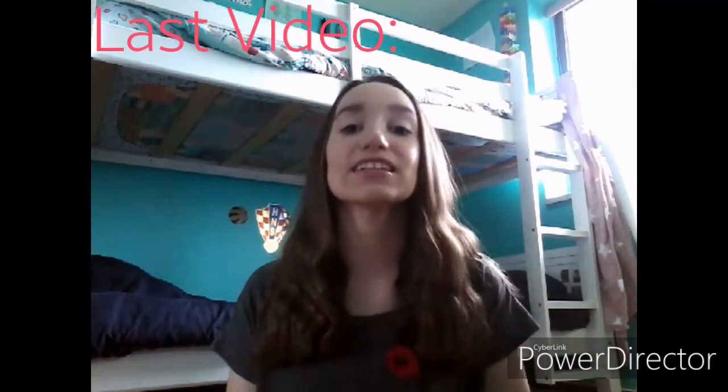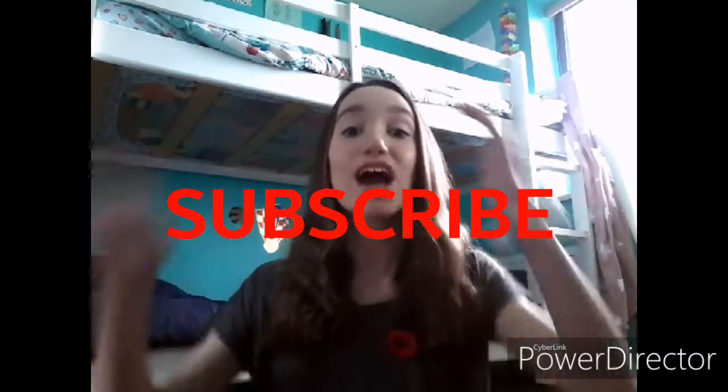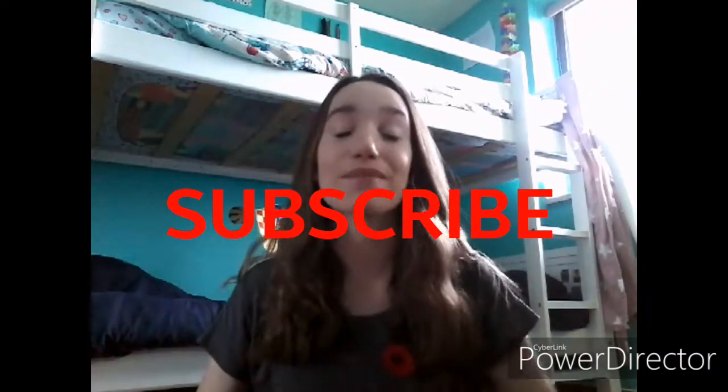If you haven't already watched my last week's video, it was a how I organize my LPS things — I'll leave it up in the corner. And if you haven't already joined my family, make sure to click that big red subscribe button and the bell, because we are almost at 200 subscribers! Anyways, without any further ado, let's get straight into what's in my dance bag 2019.